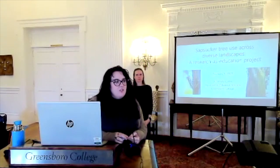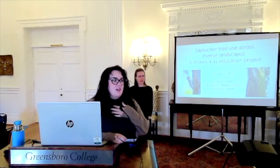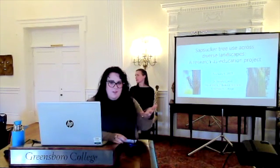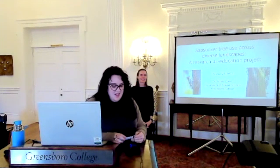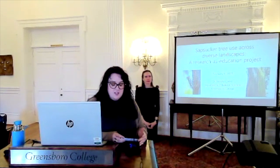Hello, everyone. Thank you for being here with us today for our Prof Talk. I'm Catherine Burgess, president of the Student Honors Organization, and I'm joined by my fellow SHO officers, Rachel and Sydney. Today for our Prof Talk, we have Greensboro College professor, Dr. Sandra Cook.